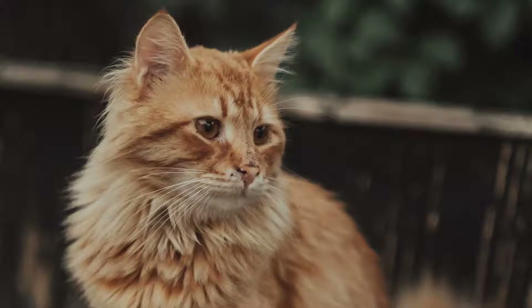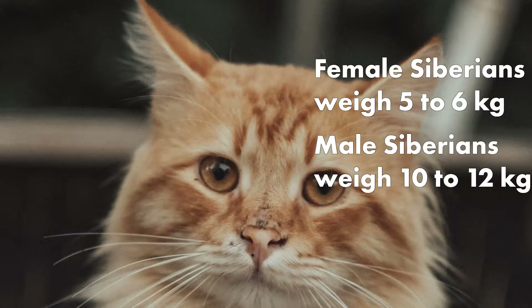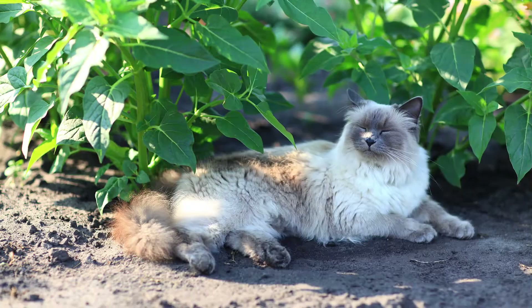Siberian cats weigh as much as two normal cats. A Siberian cat will need more space for their enormous paws and tails. A female Siberian adult weighs about 5–6 kilograms, while males can weigh from 10–12 kilograms.